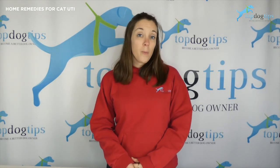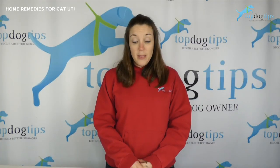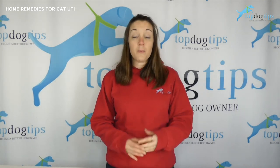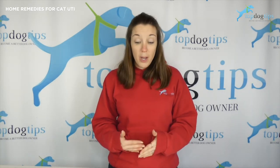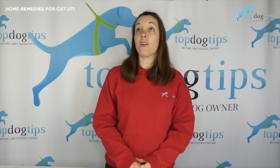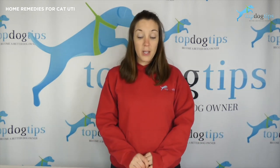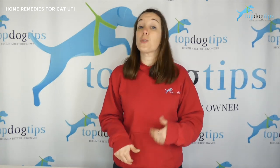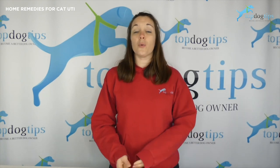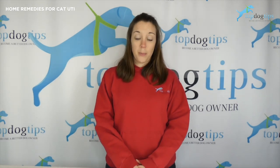My second home remedy is marshmallow root. Similar to cranberry supplement, marshmallow root is another supplement that can be given for UTIs. It offers natural anti-inflammatory properties that work especially well on mucus membranes like the ones in your cat's urinary tract. However, if your cat is on any other medications, make sure to check with your veterinarian because marshmallow root could actually inhibit the absorption of certain medications. You can find marshmallow root at any natural food store or natural living center, and some pharmacies carry it as well in the supplement aisle.